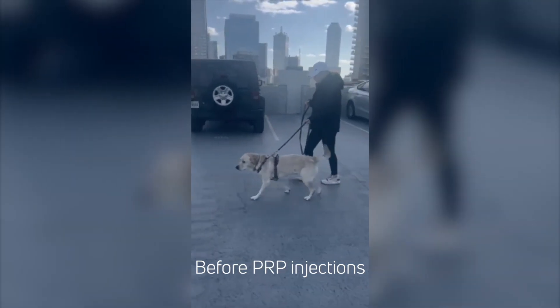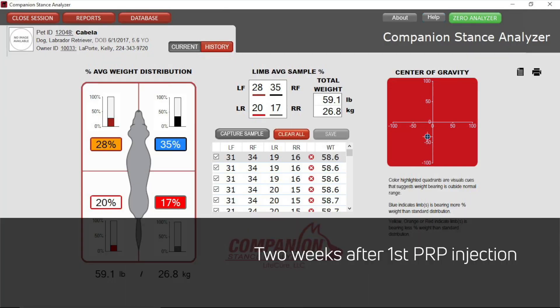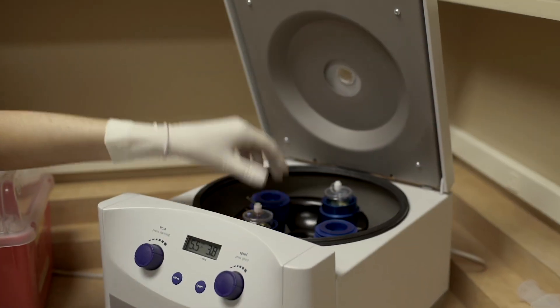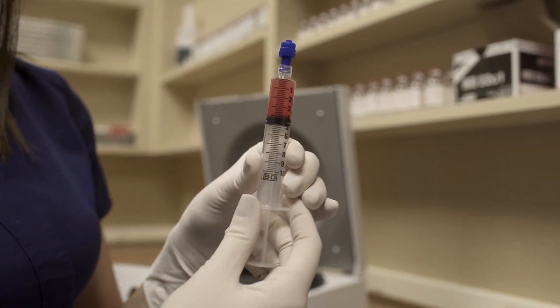After the first PRP injection, weight bearing of the right rear improved to 17%, and after the second PRP injection, weight bearing of all limbs returned to normal. The stance analyzer led to the detection of Cabela's orthopedic disease, allowing for early intervention with PRP and laser therapy.